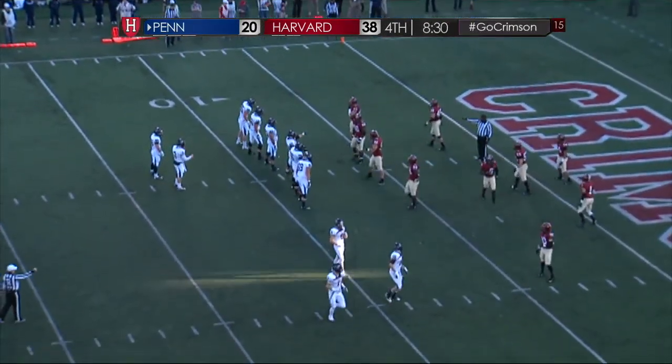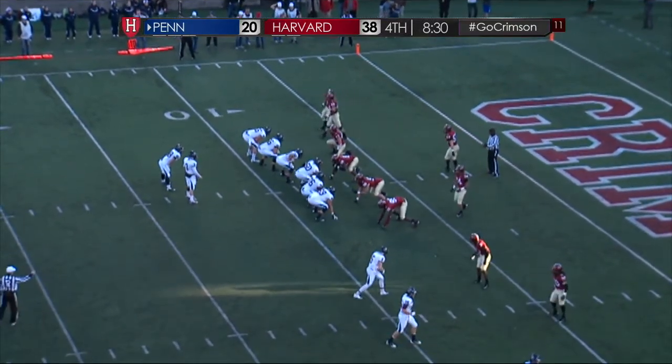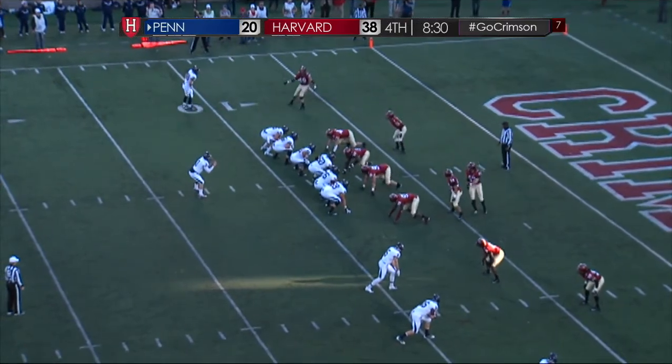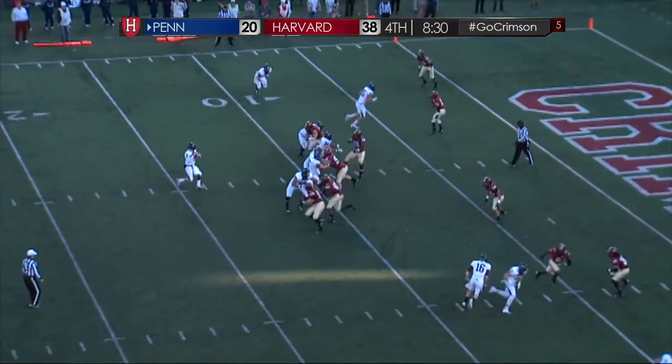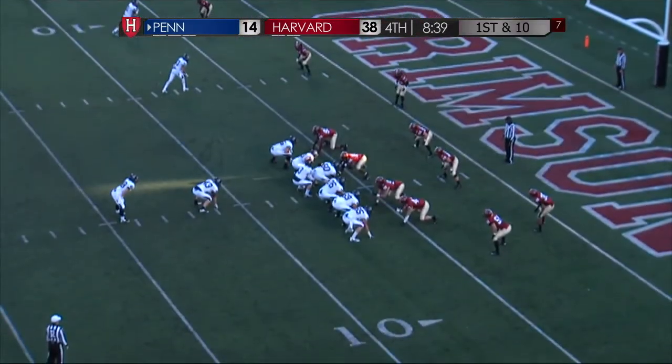This two-point conversion. The block will stay at 8 and a half minutes. Ben tries to make it a two-possession game. Empty backfield. Becker slings it over the middle — it's complete.